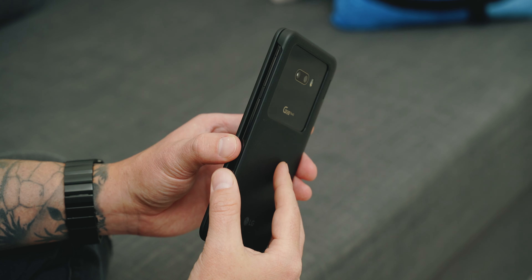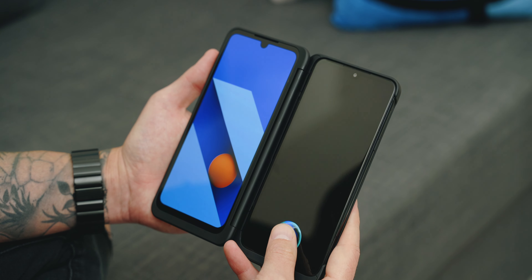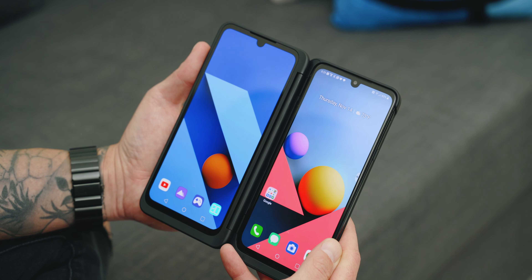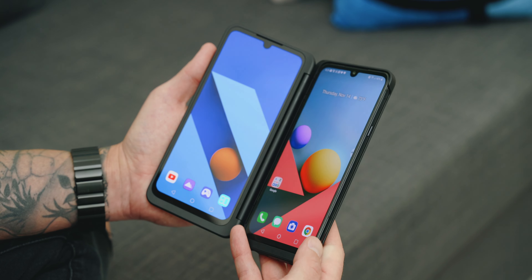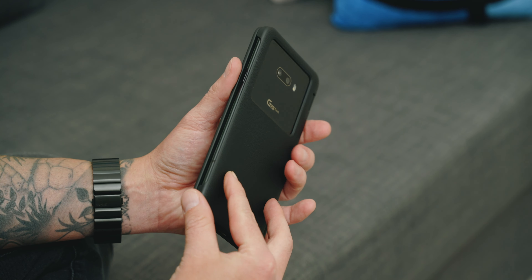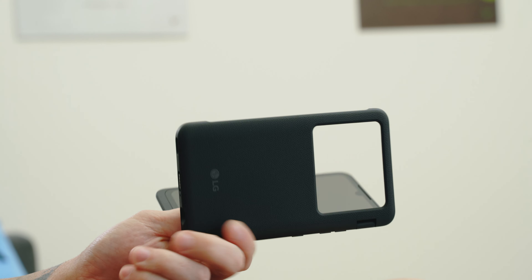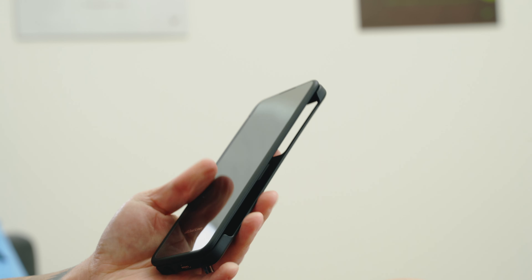Reason number two is the dual screen case. This thing is awesome. LG is giving it to you for free practically with the cost of the phone, which is incredible. For anybody that wants to experience what a foldable phone would be like — having two different windows or two different screens — you're able to do that with the G8X without breaking the bank and paying $1,500 to $2,000 for that feature. Plus, this isn't embedded into the design of the phone, so when you don't need the dual screen, you can just take the phone out of the case and now it's a slimmer form factor to fit in your pocket.